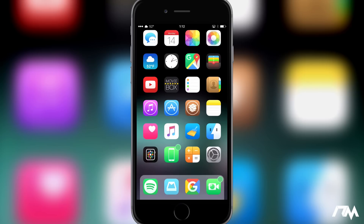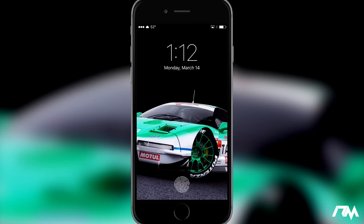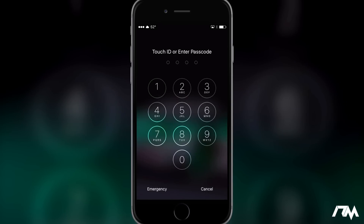Hey, what is up guys, Jeremy here and welcome back to another tweak review. We're gonna be taking a look at a really simple tweak from Cydia called Last Login. What this tweak does is it keeps track of how many times someone has tried to input your passcode.